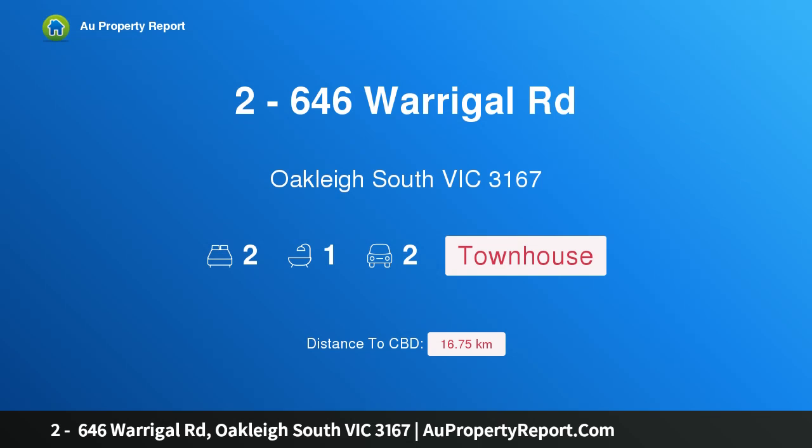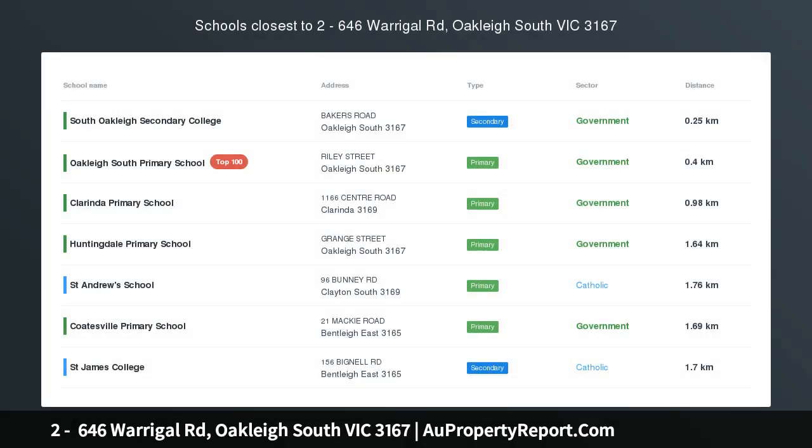Hi, I am glad to introduce property at 646 Warragul Road, Oakleigh South, Victoria 3167.